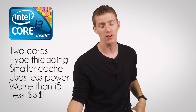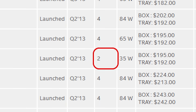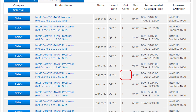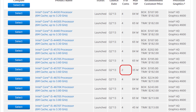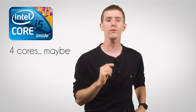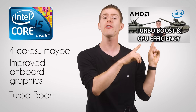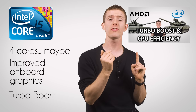Which leads us to the Core i5. I wish I could say it's as simple as Core i3s have two cores and Core i5s have four — but it's not. Mobile Core i5s have two cores and Hyper-Threading, while desktop ones mostly have four cores and no Hyper-Threading. What they all have in common is improved onboard graphics and Turbo Boost for temporary performance enhancements when your system needs a little more oomph.